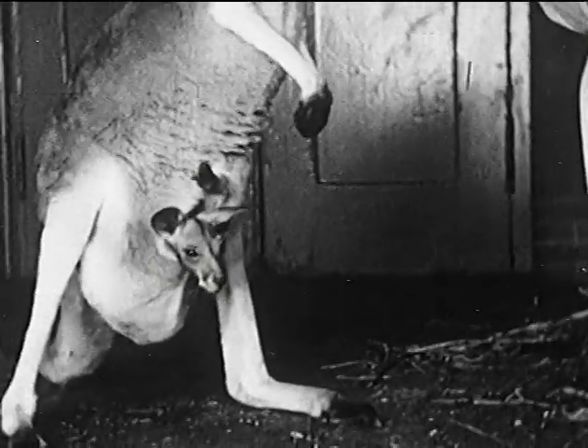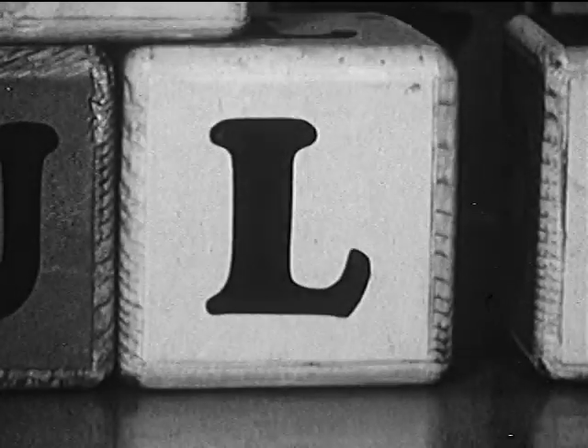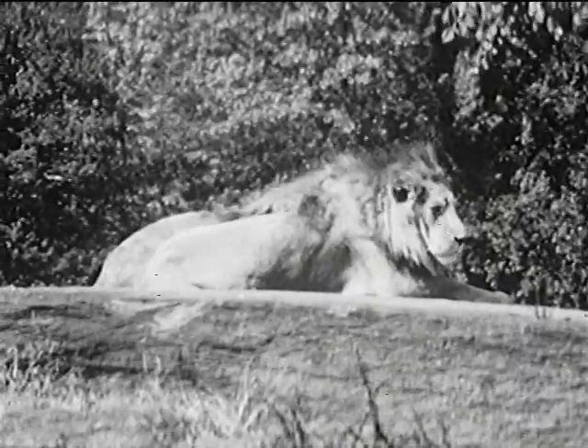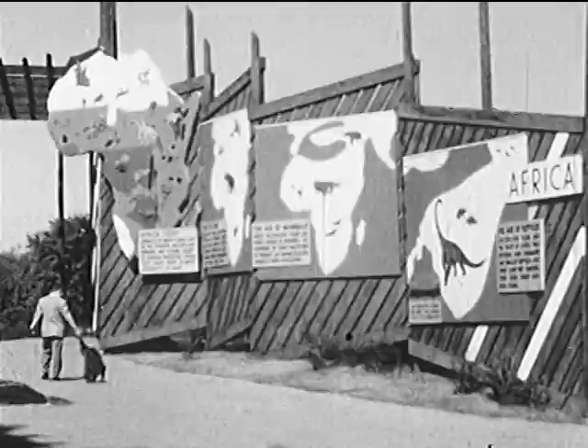Now watch the baby play hide and seek. L stands for the African lion, so Andy and his friend go to see the African plains exhibit in the Bronx Zoo. They want to hear the lion's roar. Did you ever hear a lion roar? Listen.